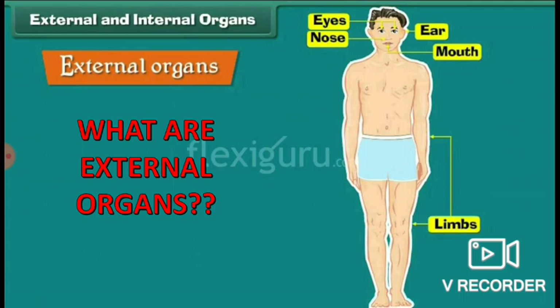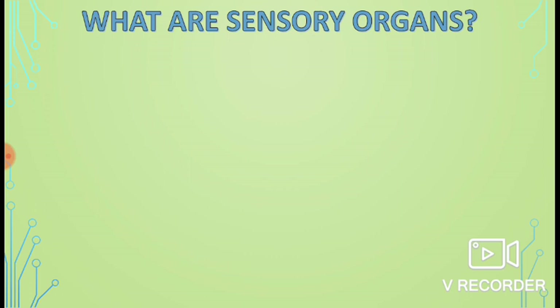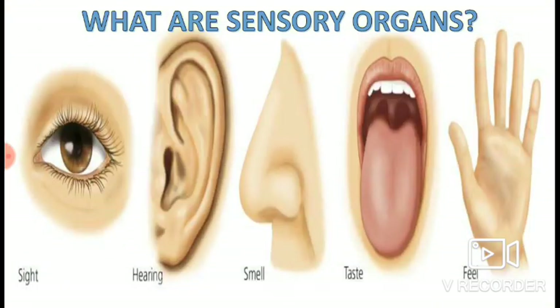Ears, nose, arms, and legs are on the outside of our body. They can be seen easily — hence they are our external organs. Let us see what are sensory organs. Which parts of our body are called sensory organs?